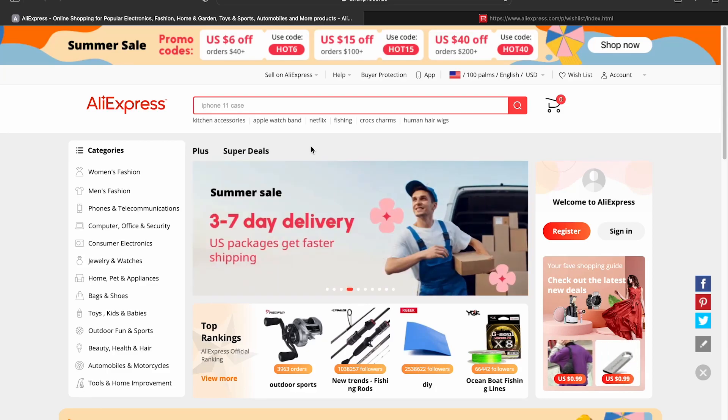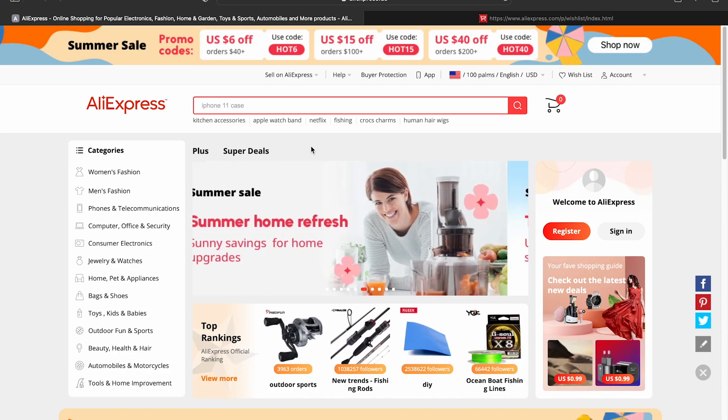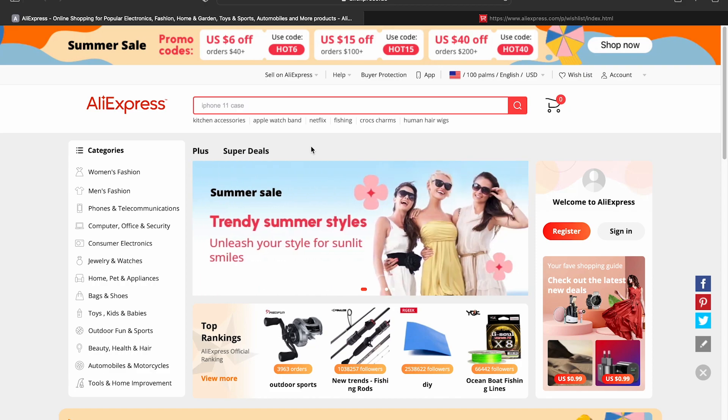Hey guys, what's up and welcome back to the BFS Fishing Channel. In this video we're going to be going over the summer sale that's going on right now on AliExpress, and I'm going to be sharing with you guys some choice picks that I found to be pretty good deals in my opinion.